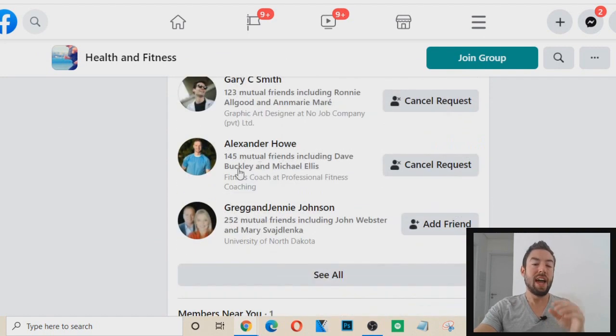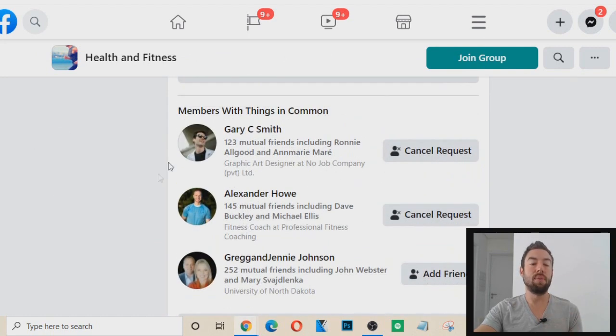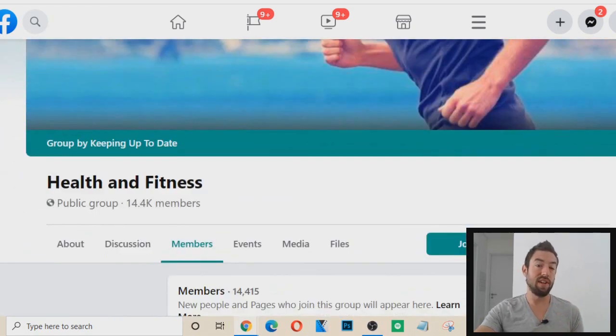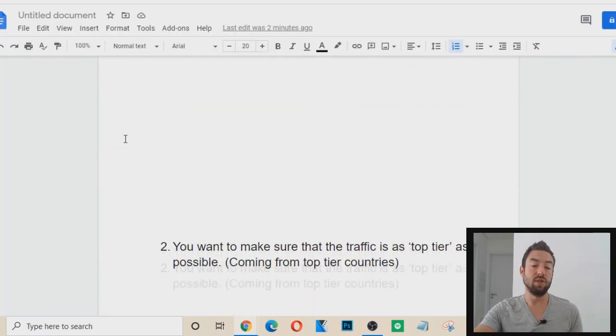You can start adding these people, and now I know that these people are in the niche. If they're in a Facebook group that has to do with health and fitness, and I'm promoting a health and fitness product, that traffic is way more valuable. If you're promoting on Google ads, you want to use keywords that are specific — like 'how to lose weight fast' — which will attract people that are actually interested in what you're doing.